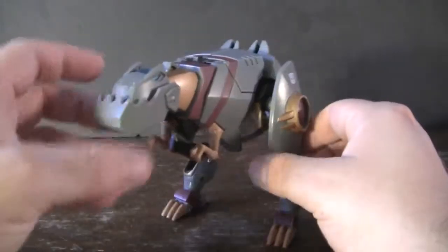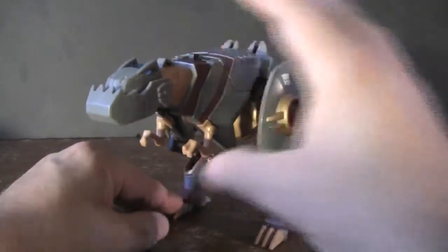Anyways, this has been a look at Transformers Animated Grimlock. Once again, thank you for watching. If you enjoyed what you've seen today, please feel free to like, subscribe, or leave a comment below. Any advice for the show will be greatly appreciated — who knows, something you suggest may appear on the show in the future.